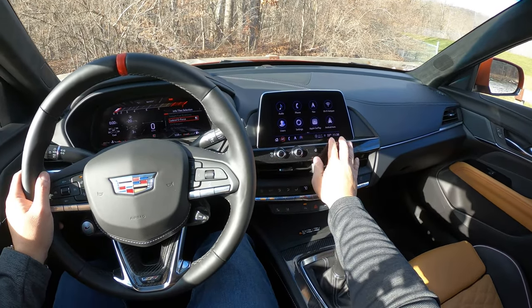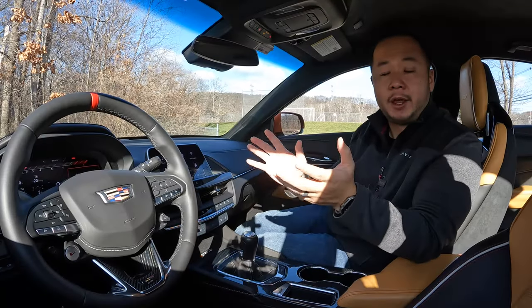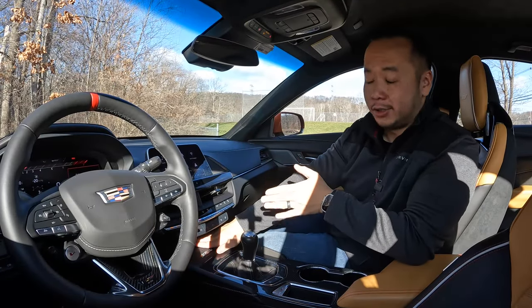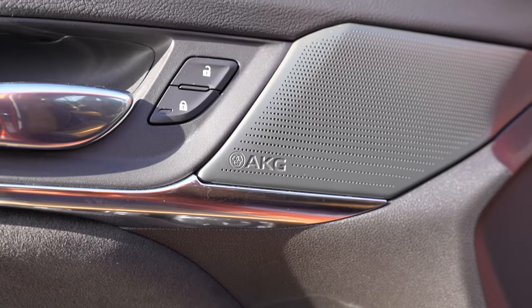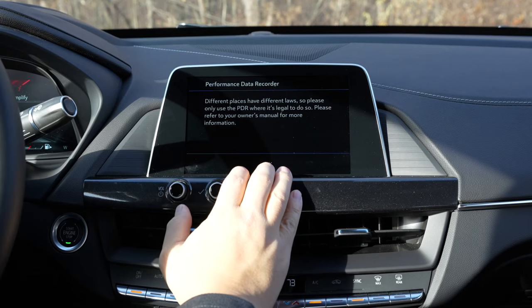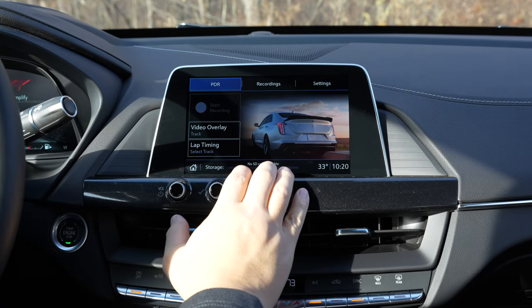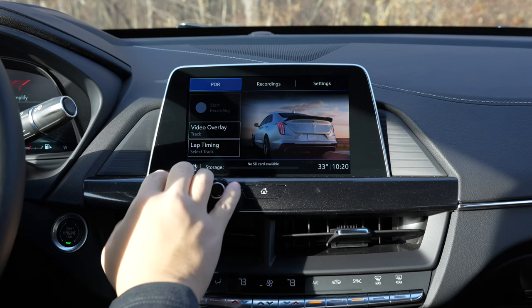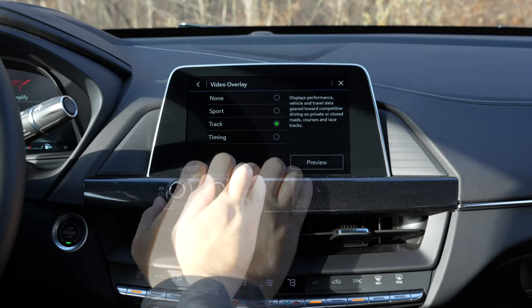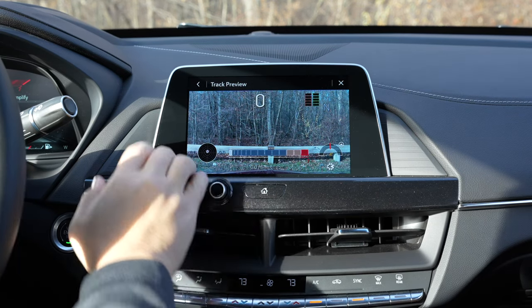I do like that there's wireless Apple CarPlay and wireless Android Auto in this unit and to keep everything wireless there's also a wireless charger down below. And then there's the 15-speaker premium AKG sound system which sounds amazing. This specific tester also comes with a second generation performance data recorder — a $1,600 option — but if you plan on doing any sort of track and autocross days then this is a really nice upgrade to have.